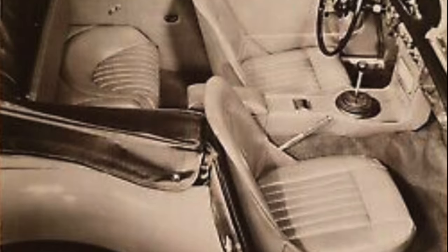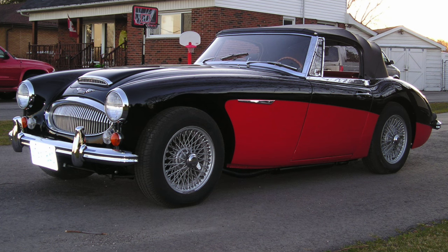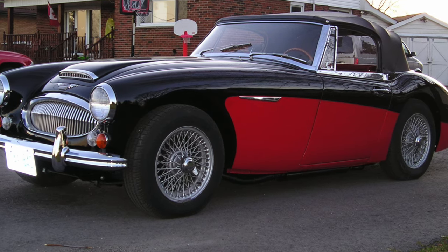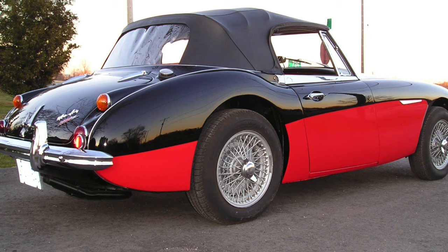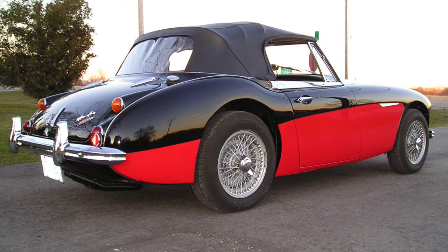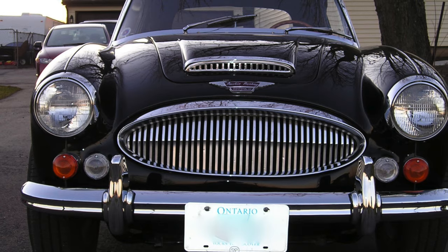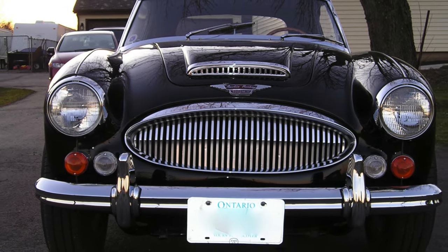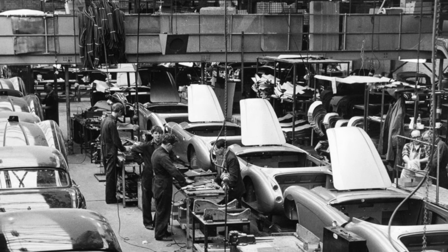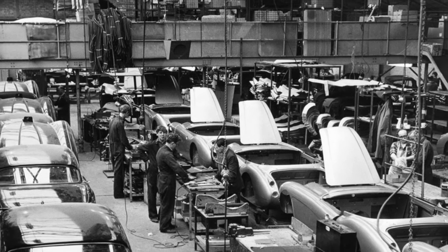The upholstery was now most commonly available in embossed Ambla vinyl instead of traditional leather, though plain leather remained a rare option. In May 1964 the Phase 2 BJ8 was released with better ground clearance through a modified rear chassis. In March 1965 the car received separate indicator lights, and finally at the end of 1967 it was announced that the 3000 would cease production altogether, ending the Big Healeys.